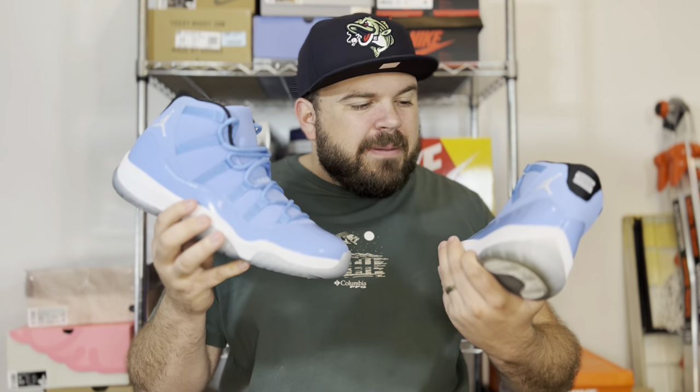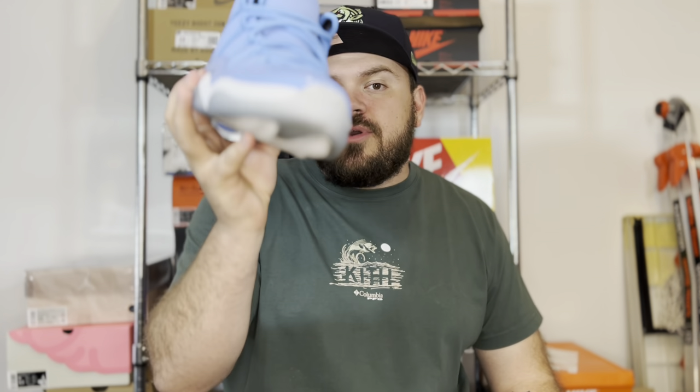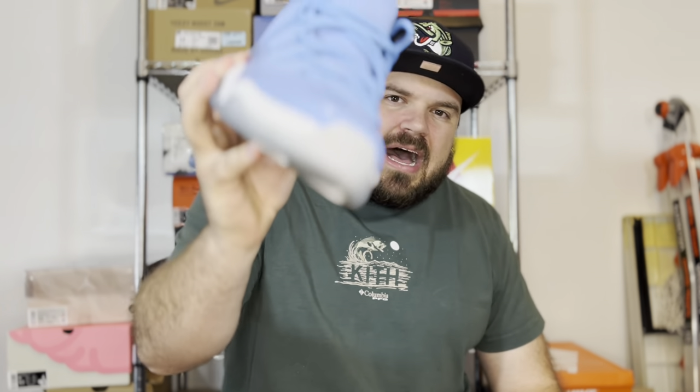Now I'm going to cut to an on-feet really quick so you guys can see them. I threw these on yesterday for a short, and I love the way these look, so I'm going to go ahead and throw them on. I appreciate you tuning in for a very short video to take a look at these UNC Pantone Jordan 11s. Please stay safe, stay blessed. If you're new here, like, subscribe, comment — all that fun stuff. I will see you soon, peace out, thank you for tuning in.